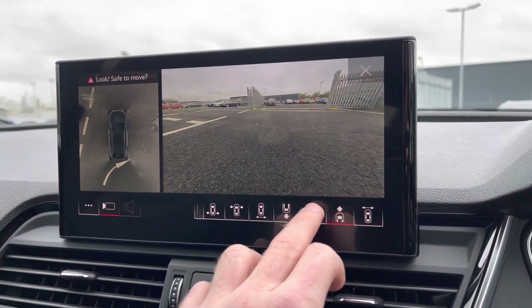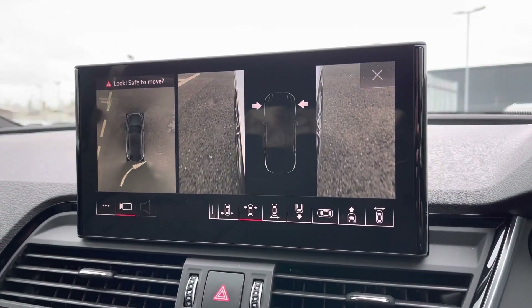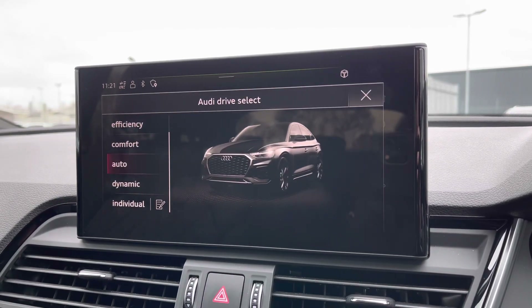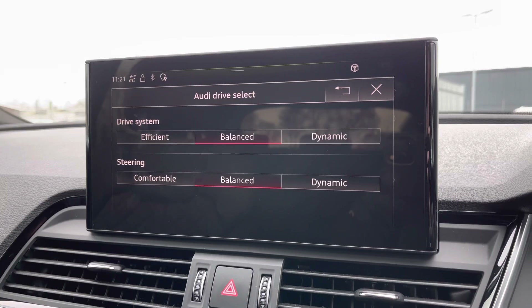Also part of the comfort and sound pack is the 360 camera, offering many fields of view of your surroundings and helping you park much more confidently in those tighter spaces. You've also got Audi Drive Select, which lets you choose your preferred driving profile and even refine it for individual settings.